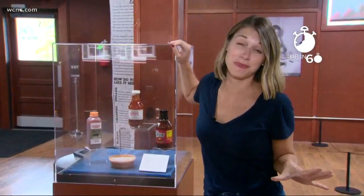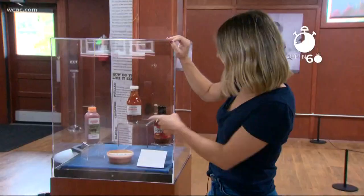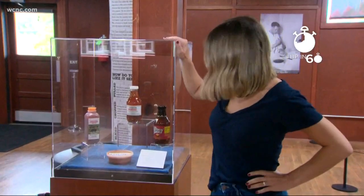And of course, the biggest barbecue debate out there — which sauce is the best? Vinegar-based, the ketchup-based, and the combination.